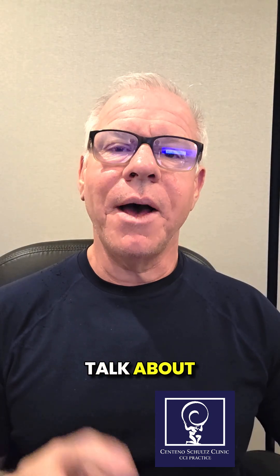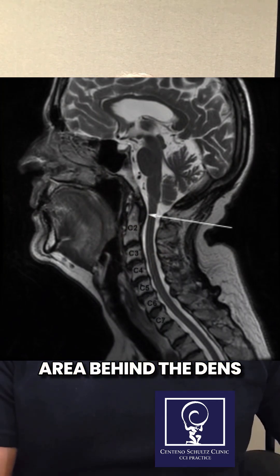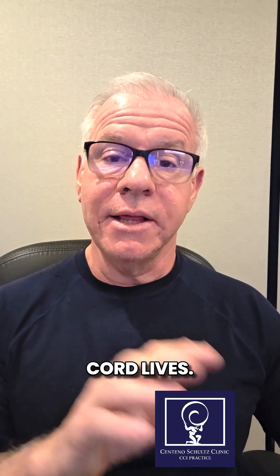Hey, it's Dr. Centeno, and let's talk about pannus progression. A pannus is that area behind the dens that tends to get scarred down in some CCI patients, and it can sort of bulge into the area where the spinal cord lives.